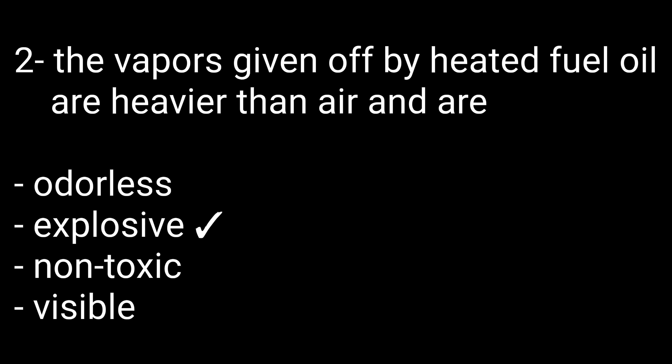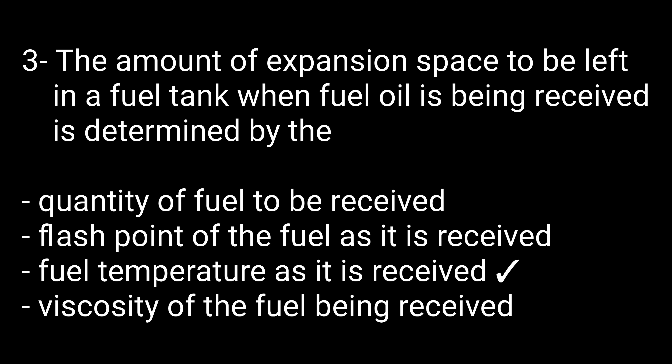Question number two: The vapor given off by heated fuel oil are heavier than air and are — options are: odorless, explosive, non-toxic, and visible. The right option is explosive. Question number three: The amount of expansion space to be left in a fuel tank when fuel oil is being received is determined by — options are: quantity of fuel, flash point, fuel temperature as received, or viscosity. The right option is fuel temperature as it is received.